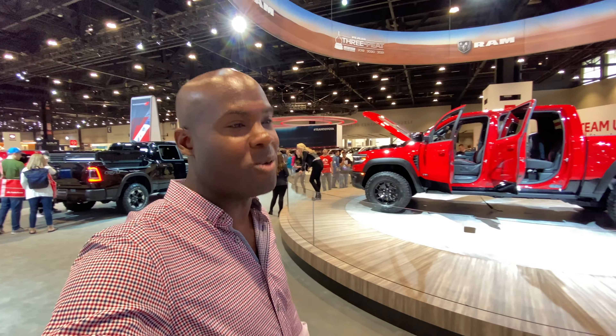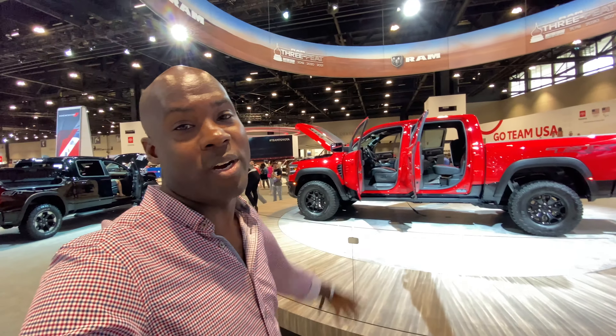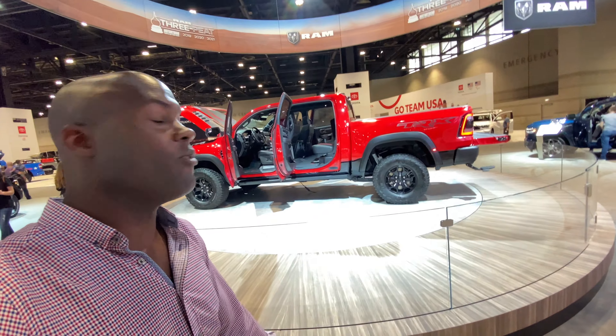Hey guys, it's Jonathan here at the 2021 Chicago Auto Show talking everything Ram. And behind me is the one, the big one, the one that everybody knows. This is the 2021 Ram TRX. Let's check it out.